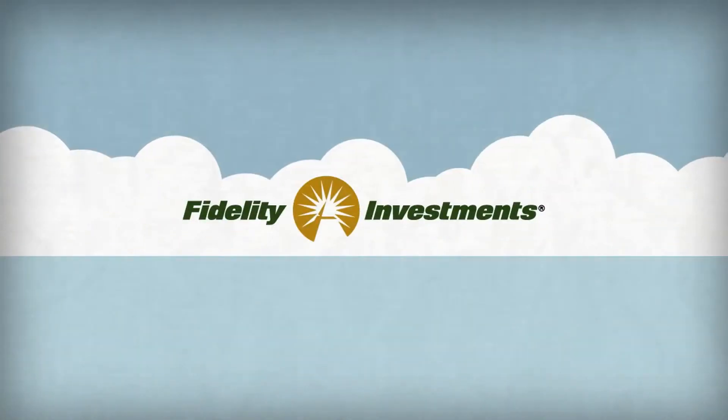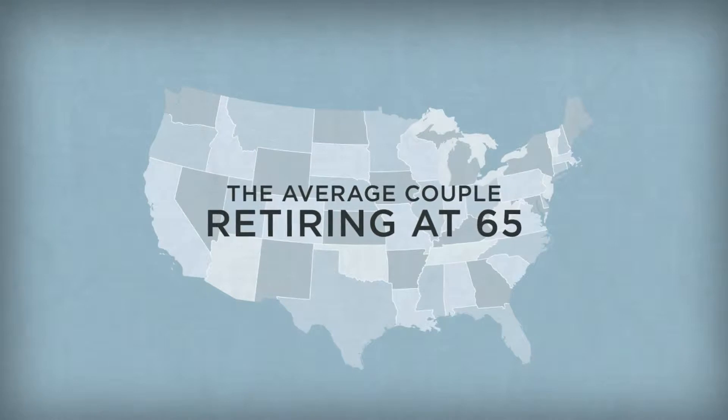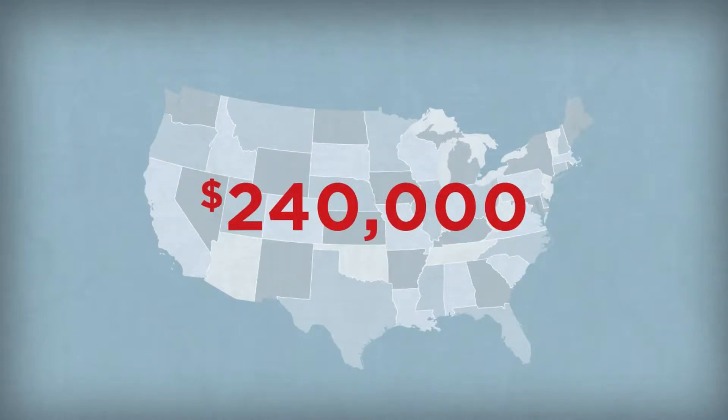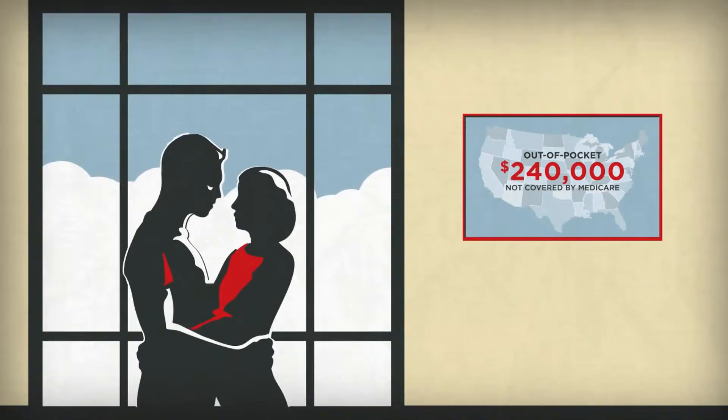Think about this. Fidelity estimated that in 2012, the average couple retiring at age 65 would need $240,000 to pay for out-of-pocket health care expenses not covered by Medicare throughout retirement. And that was 2012.